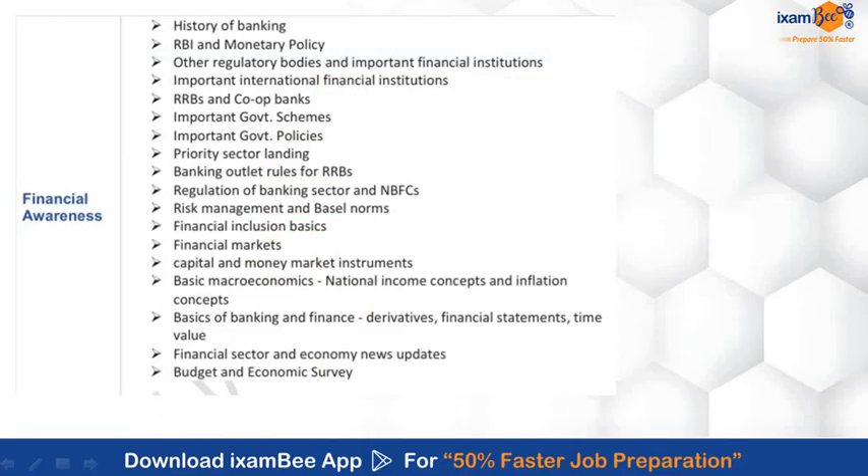The syllabus for Financial Awareness includes topics on banking, RBI and RRBs, priority sector lending, risk management, financial markets, basic knowledge of financial markets and financial data, current news of the banking and economy sector, and the budget and economic survey of the year.